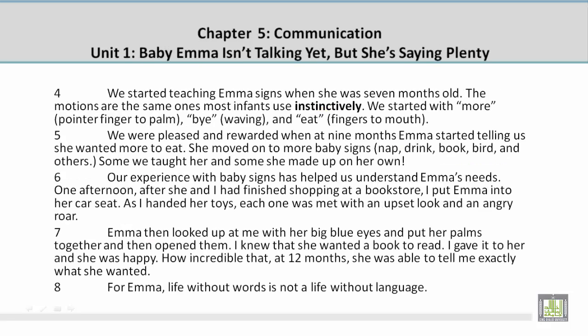Paragraph 4. We started teaching Emma signs when she was 7 months old. The motions are the same ones most infants use instinctively. We started with more — pointer finger to palm — bye by waving, and eat — fingers to mouth.